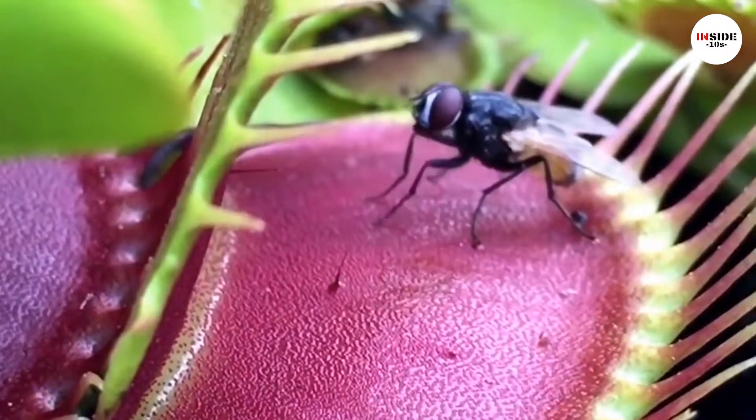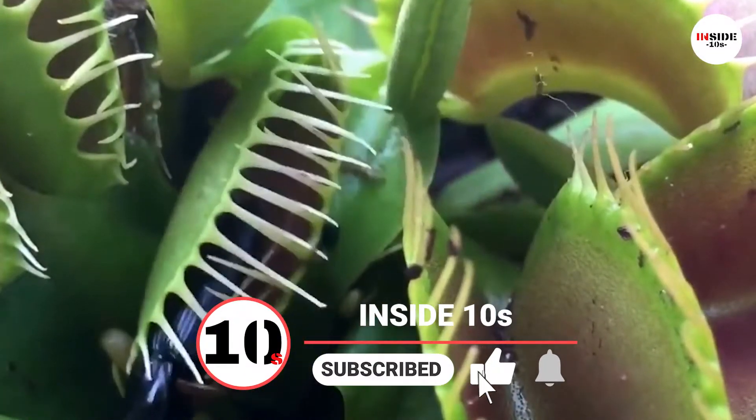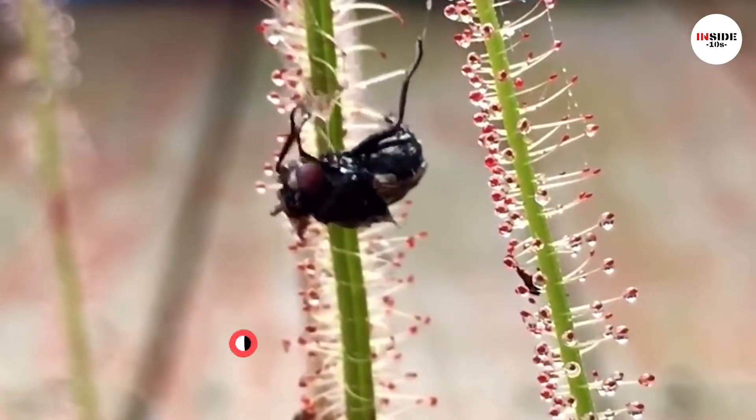Until now, which plant's trapping mechanism makes you go wow? Let us know in the comments and don't forget to like this video. Now let me take you to the top 3 picks — are you ready?